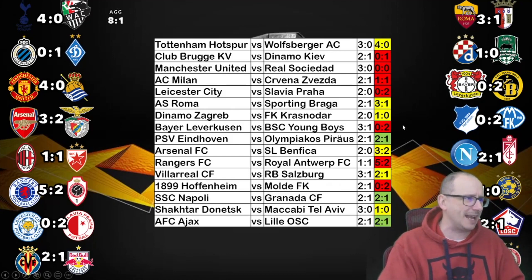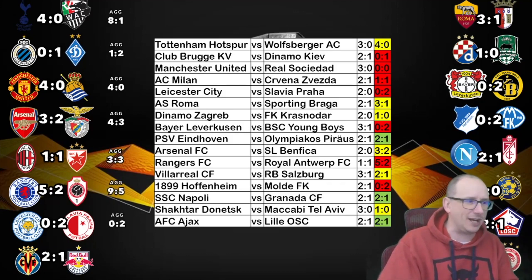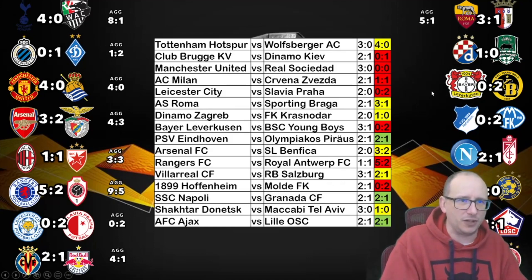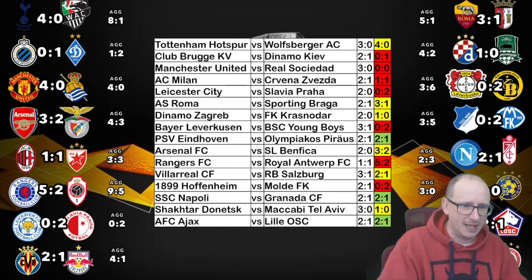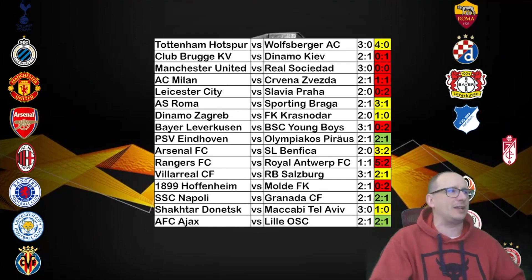Here are the aggregate scores: Spurs go through 8-1, Dynamo Kyiv beat Bruges 2-1, United comfortably through, as does Arsenal. AC Milan go through on away goals. Rangers through 9-5 on aggregate. Leicester City crash out — a 2-0 loss to Slavia Prague. Villarreal go through, Roma come through 5-1. Zagreb through 4-2. Leverkusen crash out, Young Boys go through. Molde go through — beating two Bundesliga teams. Napoli crash out. Shakhtar Donetsk and Ajax cruise through. PSV crash out to Olympiacos. Those are your 16 teams that remain.